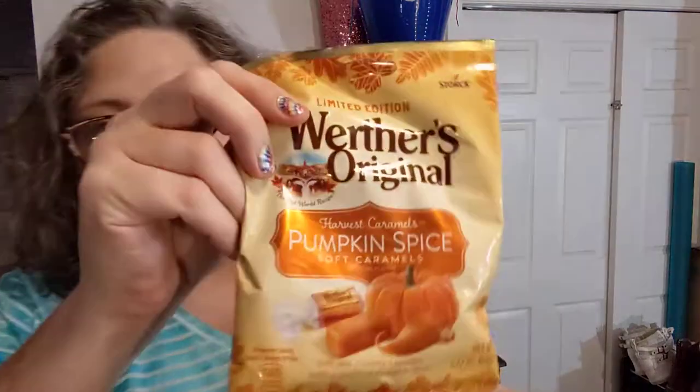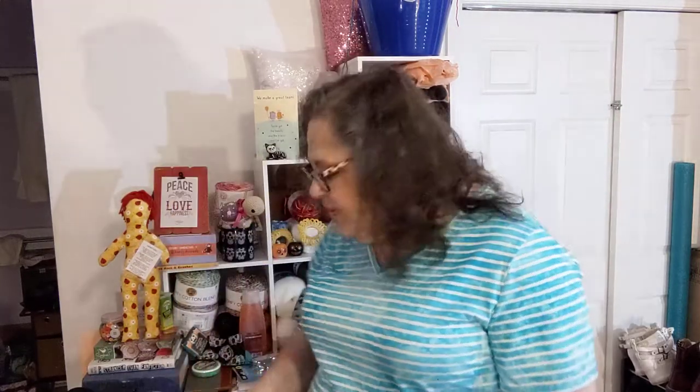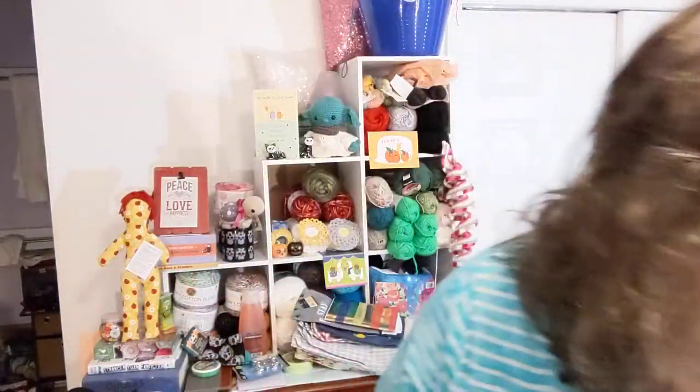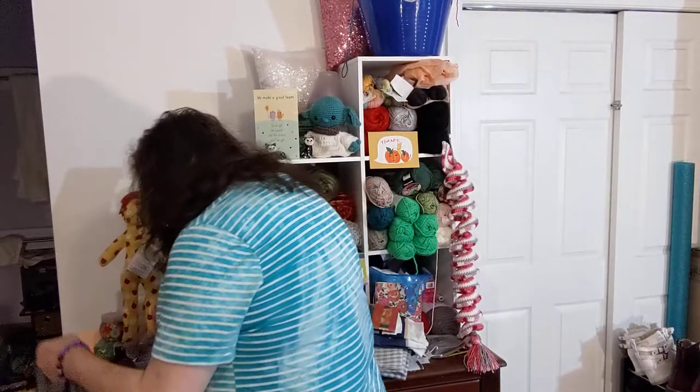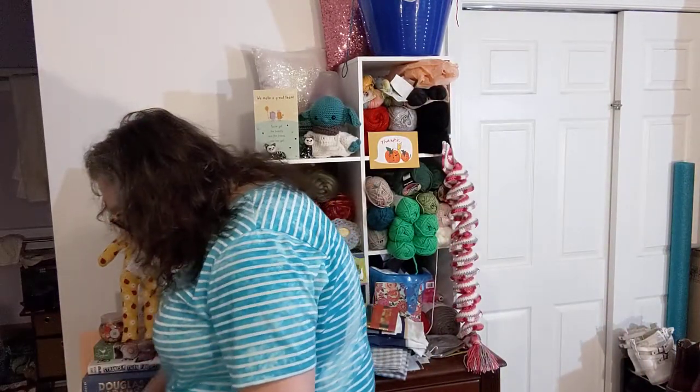There was one more thing in this bag for the hubby — pumpkin spice Werther's Originals! He likes them. The bigger bags I keep buying at Dollar General keep disappearing, so these will kind of sneak up on him and he'll have another little bag for himself.